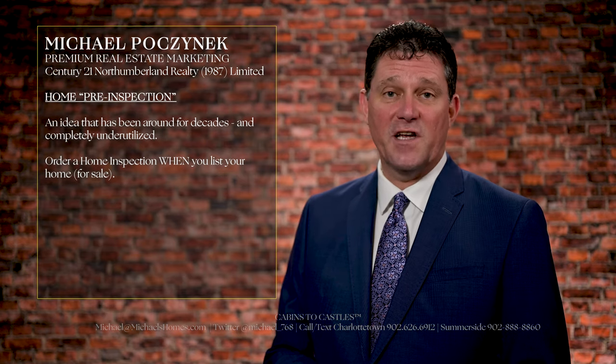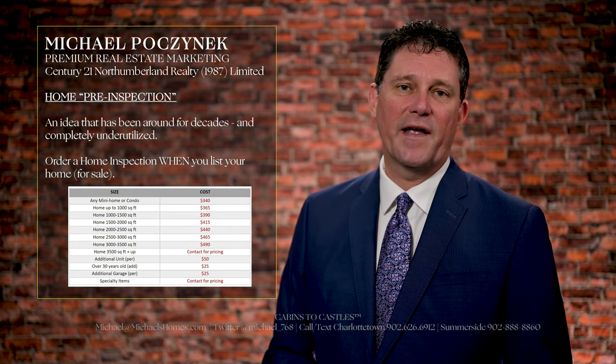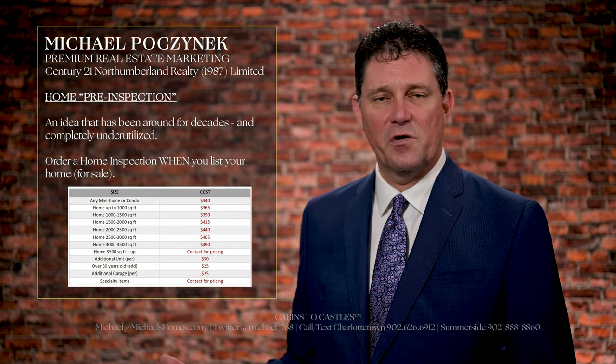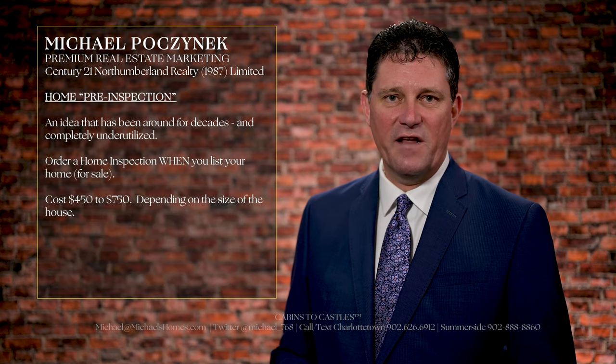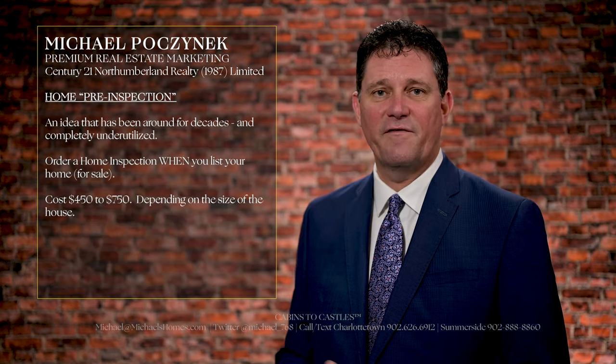The unfortunate part is it does come at some expense. Home inspection costs have been going up over the years in Prince Edward Island. They range from about $425 to as much as $750 depending on the square footage of the house.